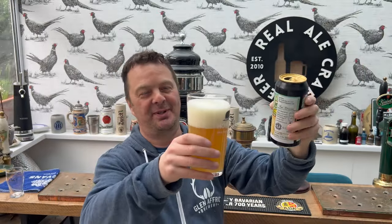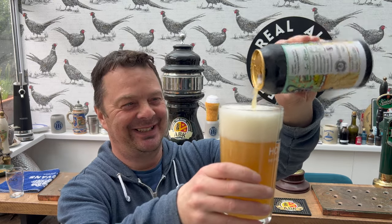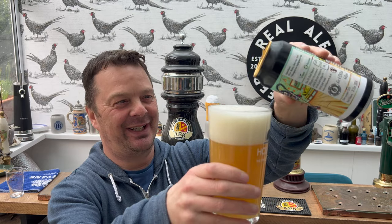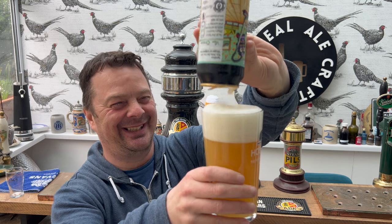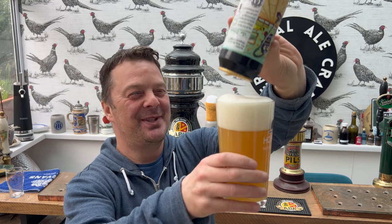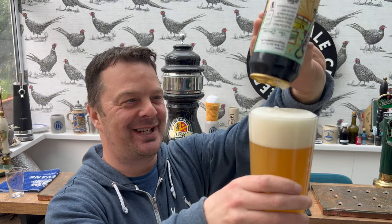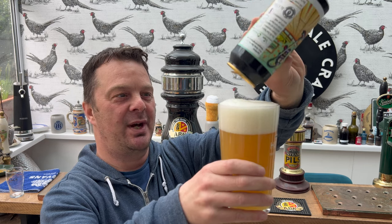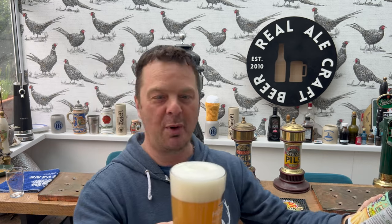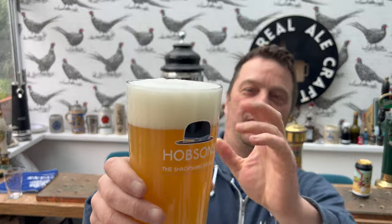I'm going to be perfectly honest with you here. I just recently reviewed a nitro stout, and with a nitro stout you pour it in as fast as you can. I just started pouring this the same way and halfway through I'm thinking, whoa, slow down. A two-finger white head.